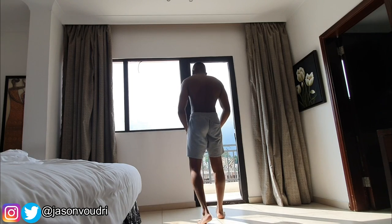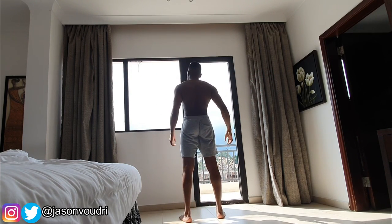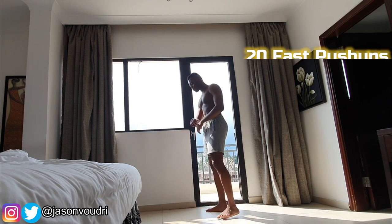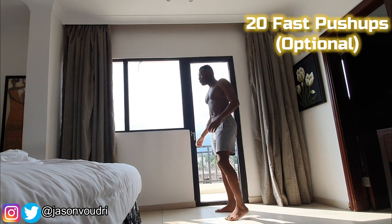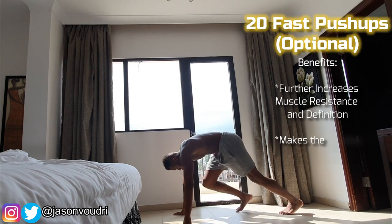When you're done with that, you take another few seconds of rest and go on to do 20 more pushups, but this time all of them have to be fast because your body is now ready and already warmed up.